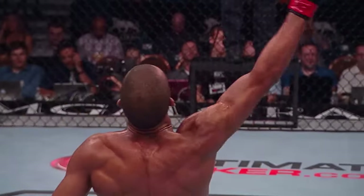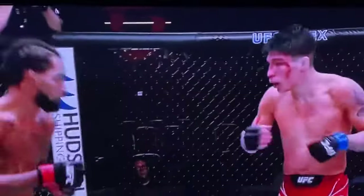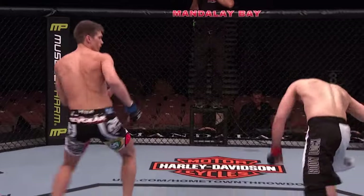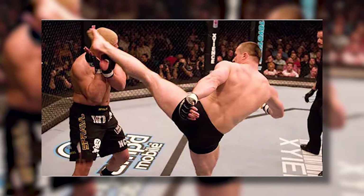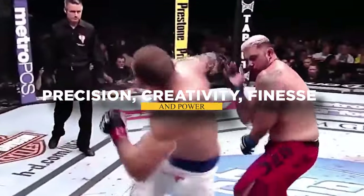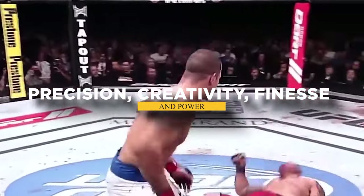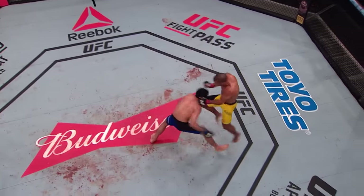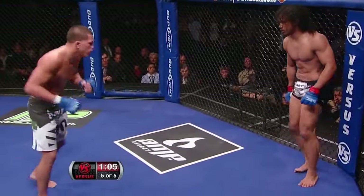But before we continue, what can we consider the perfect roundhouse kick? That's a roundhouse kick! The perfect roundhouse kick can be determined by some factors such as precision, creativity, finesse, and power. The ideal kick would be the one performed at its best in every aspect.